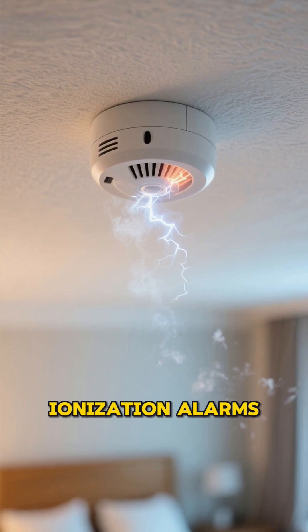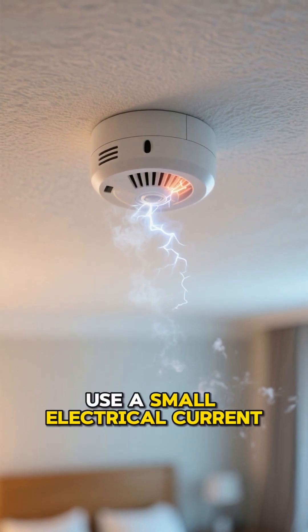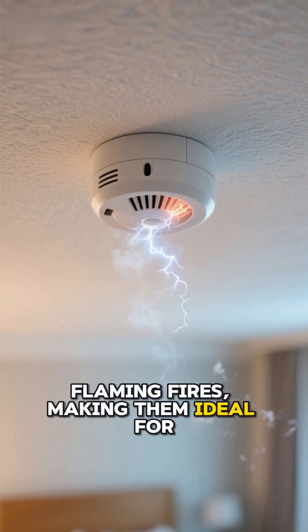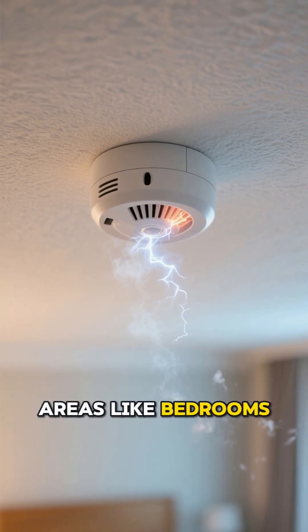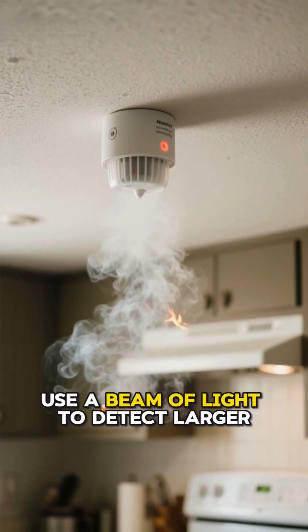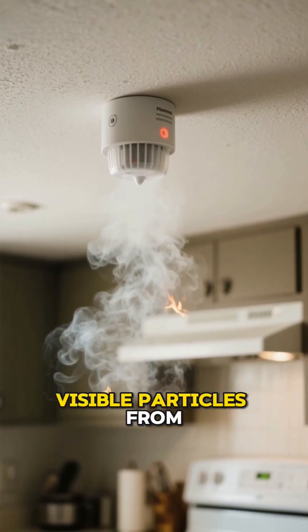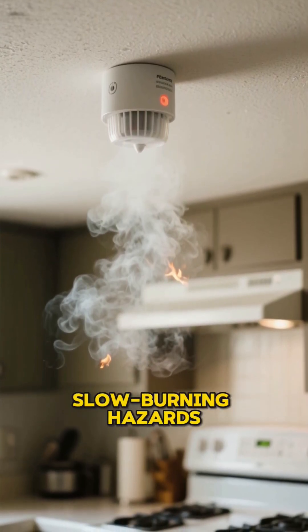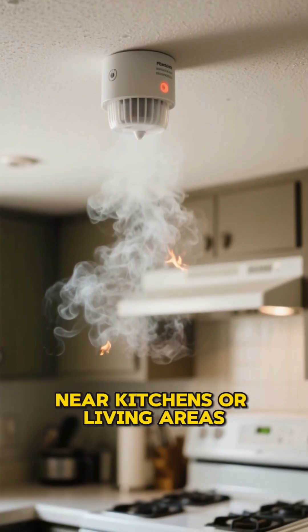Ionization alarms use a small electrical current to detect tiny, fast-moving particles from quick flaming fires, making them ideal for areas like bedrooms. In contrast, photoelectric alarms use a beam of light to detect larger, visible particles from smoldering fires, making them best for detecting slow-burning hazards near kitchens or living areas.